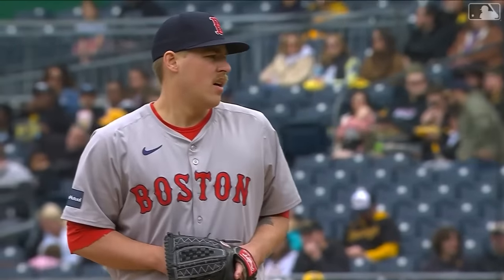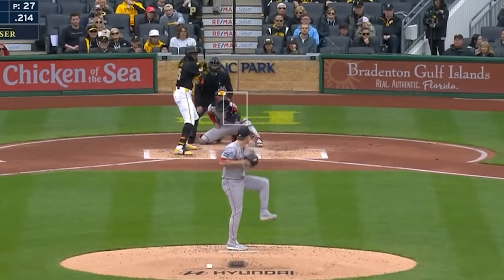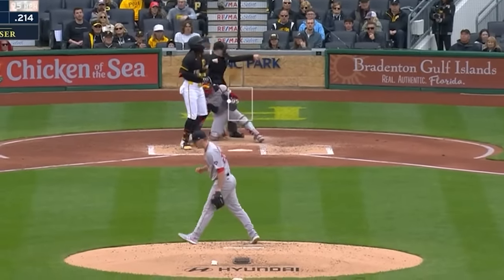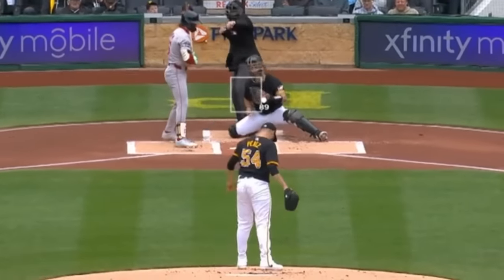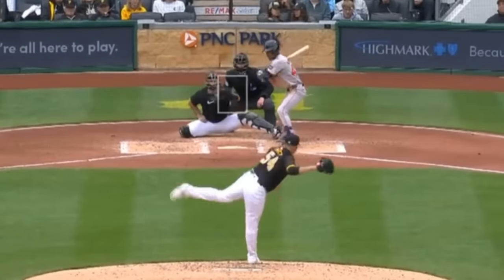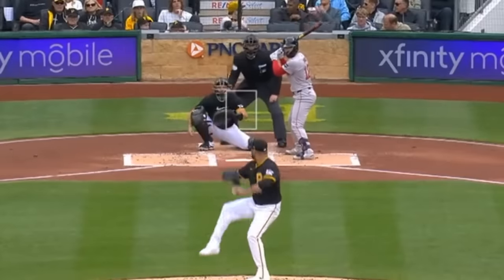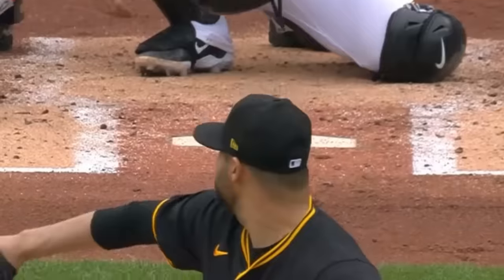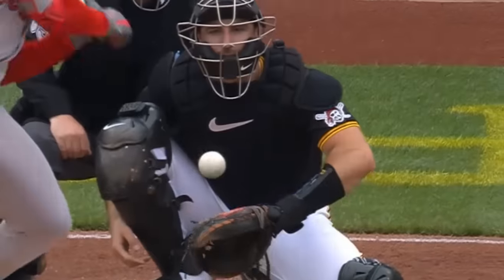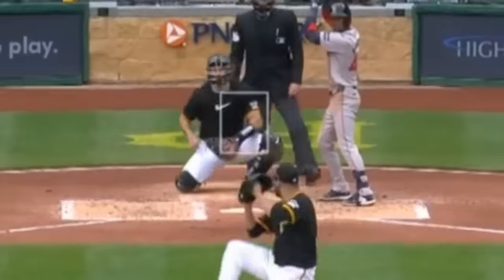We're going to start our whip around the league with Josh Winkowski, who had one strikeout in three and a third innings, giving up one run. He had this painted fastball. He faced Martin Perez, who was actually really good yesterday with seven strikeouts in four innings — he gave up four runs, but his stuff played better than that. He had this elevated fastball, this painted fastball, this nasty changeup, these cutters, including this perfectly painted backdoor cutter.